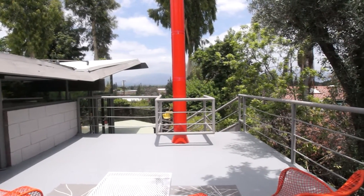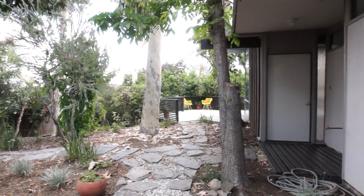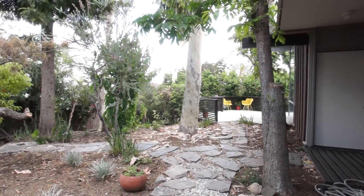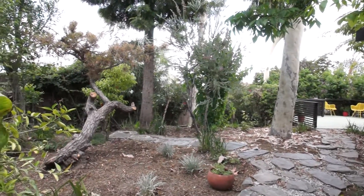1500 Delta Avenue also offers updated plumbing and electrical, new lighting fixtures in every room, modern polished concrete floors, and new landscaping.